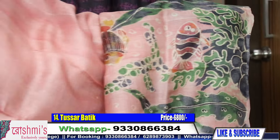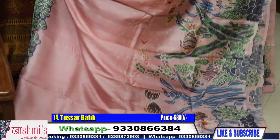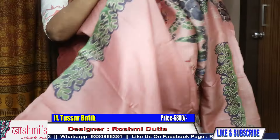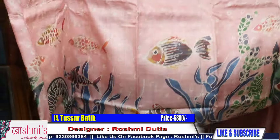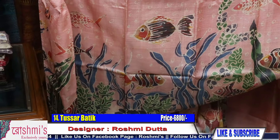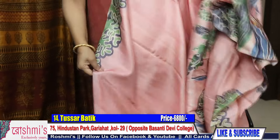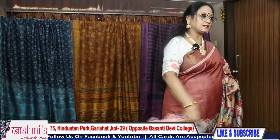The design features fish and water with floral and sea tree motifs — this has been made with all these motifs combined. This is the look of the saree. Here is the blouse piece — the color is peach. Price is 6800.